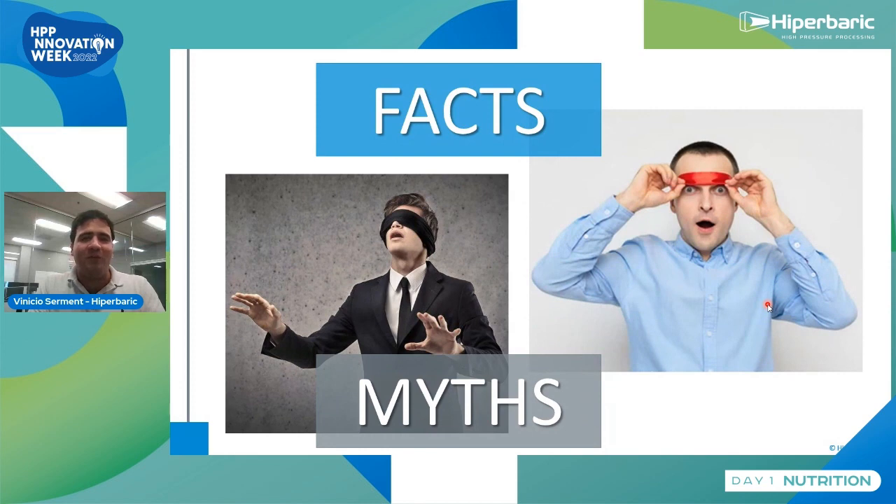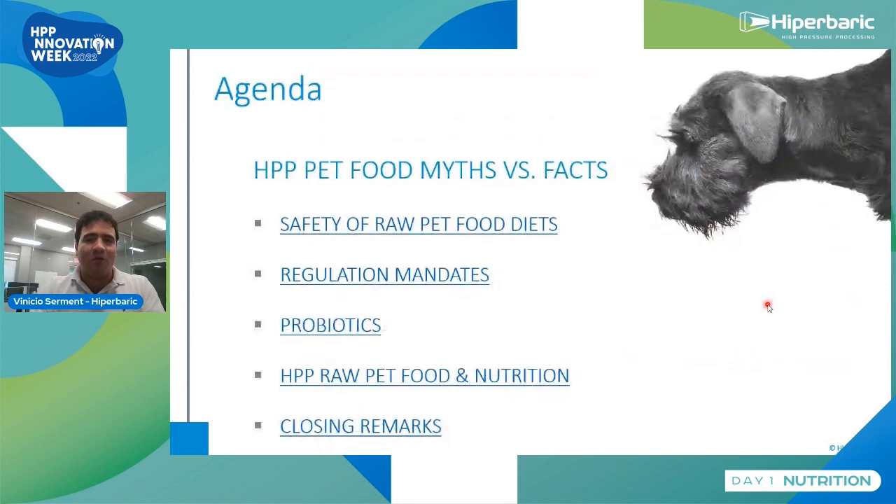At the very end, we hope that you decide to join the HPP family. If this is unfortunately not the case, at least you are making an informed decision based on science facts. The agenda for today covers safety and regulations, myths and facts, probiotics and nutrition, with some concluding remarks.